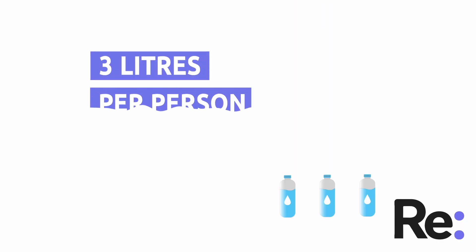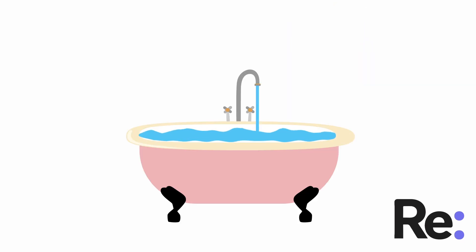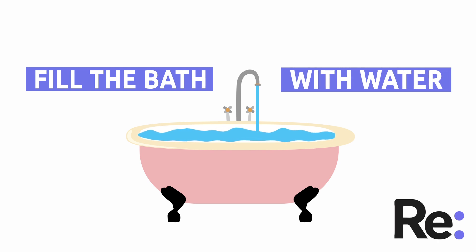1. Water. It is recommended to store 3 litres of water per person per day for 3 days. In the event of an emergency or a civil defence warning, fill the bath with water as a way to store as much as possible for the coming days.